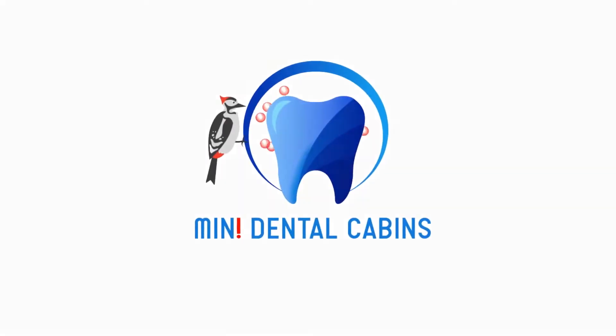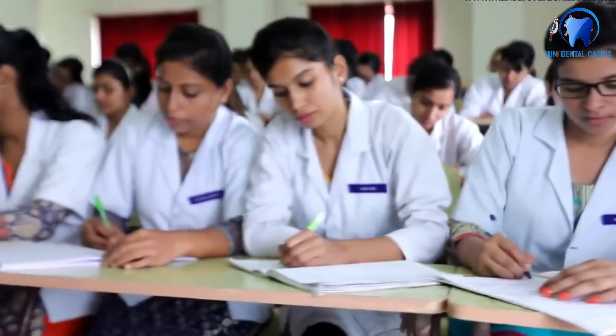Introducing Mini Dental Cabins — carefully designed for dental college students and small dental practitioners.